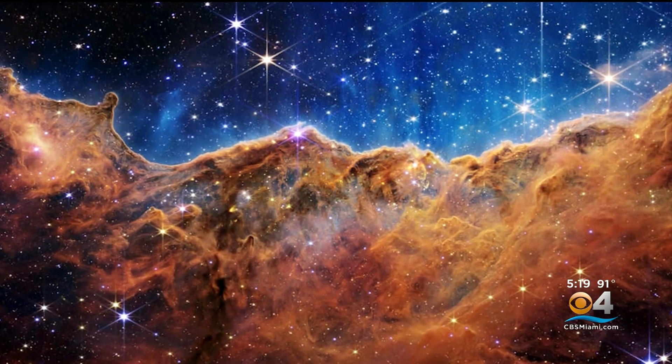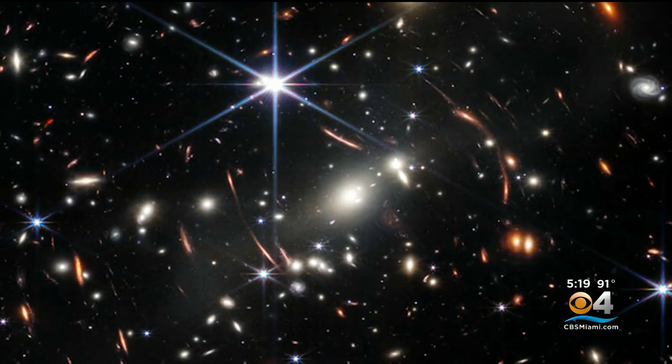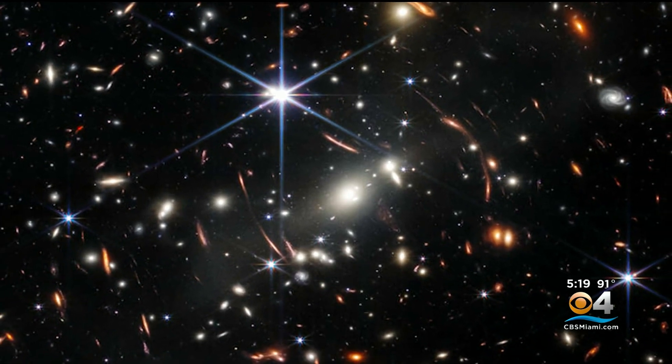NASA's James Webb Space Telescope is returning its first color images from the outer reaches of the universe, more than 13 billion light years away. "Lots of good stuff. I just don't know where to start. I'm a kid in the candy shop. This is really good."